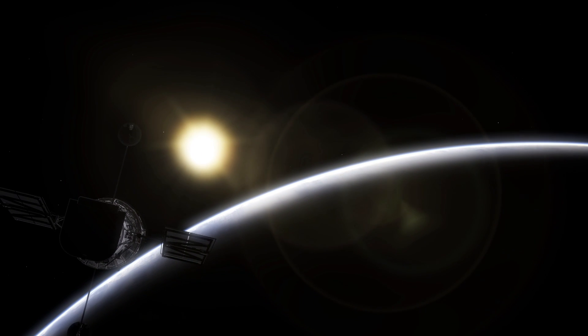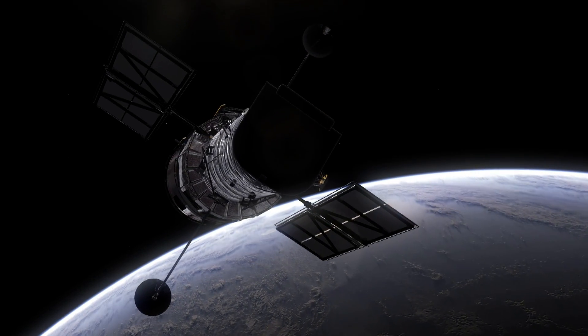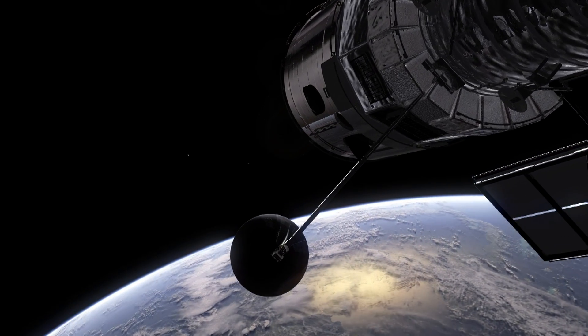Despite the clarity of this image, binary star systems and their nebulae are still mysterious. Hubble has much to explore, but for now we can continue to enjoy their beauty from afar.